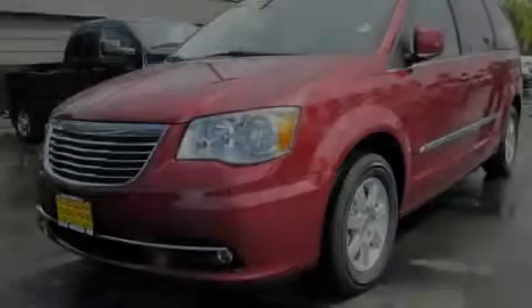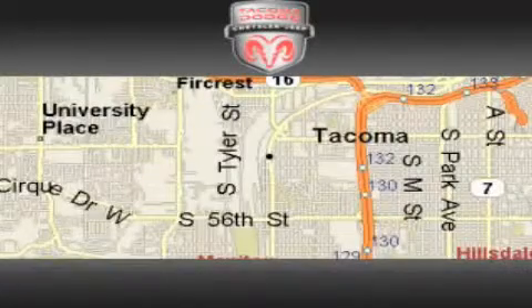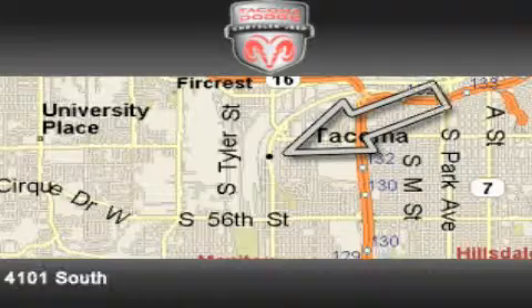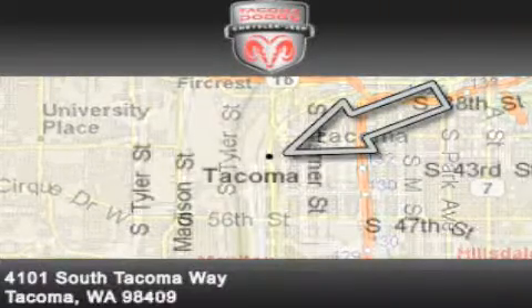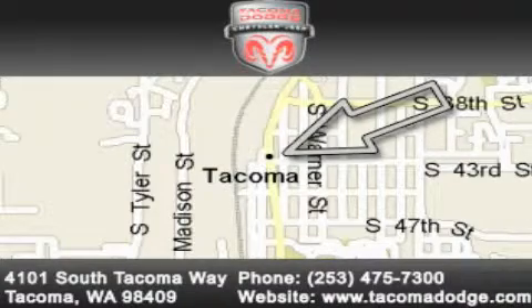This vehicle is sure to sell fast. Call and arrange your test drive today. Tacoma Dodge Chrysler Jeep is located at 4101 South Tacoma Way in Tacoma. Our goal is to exceed all of your expectations to ensure that you'll return for future visits.